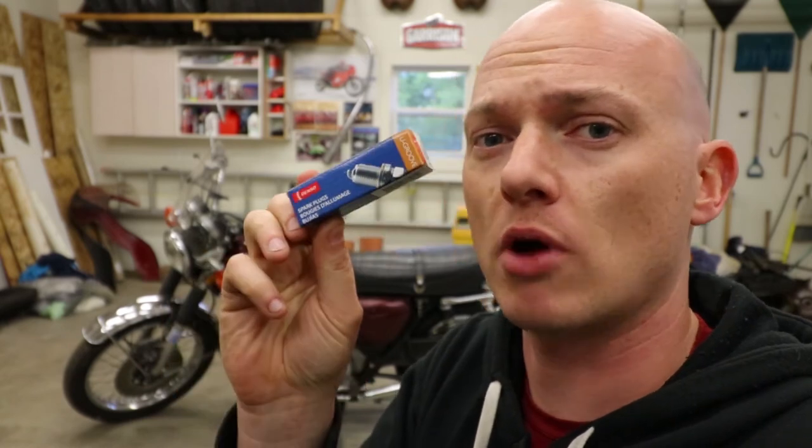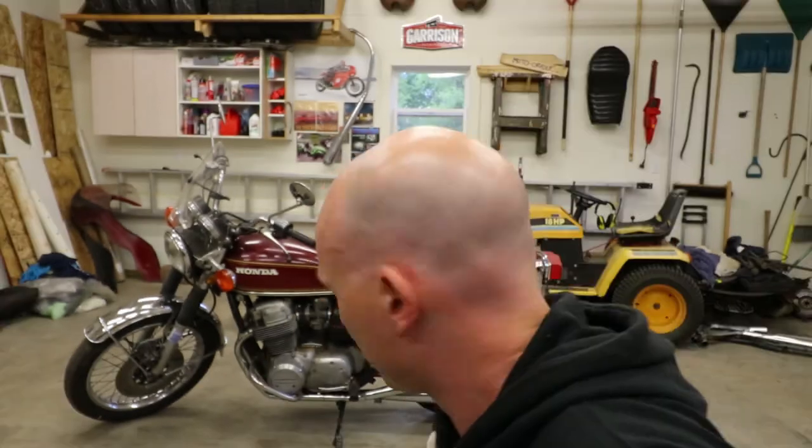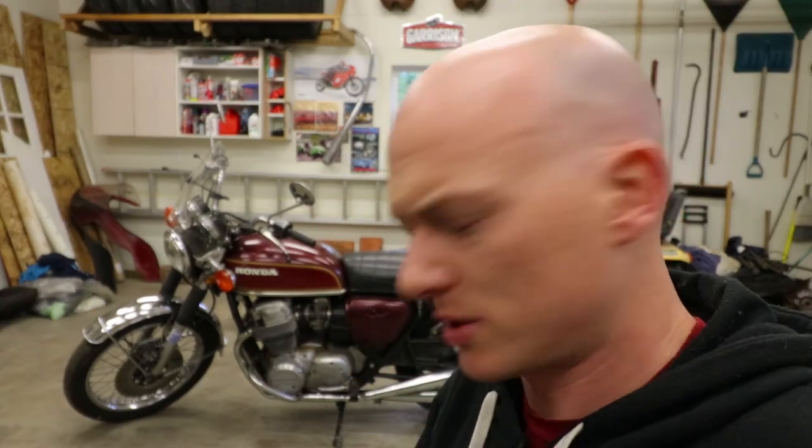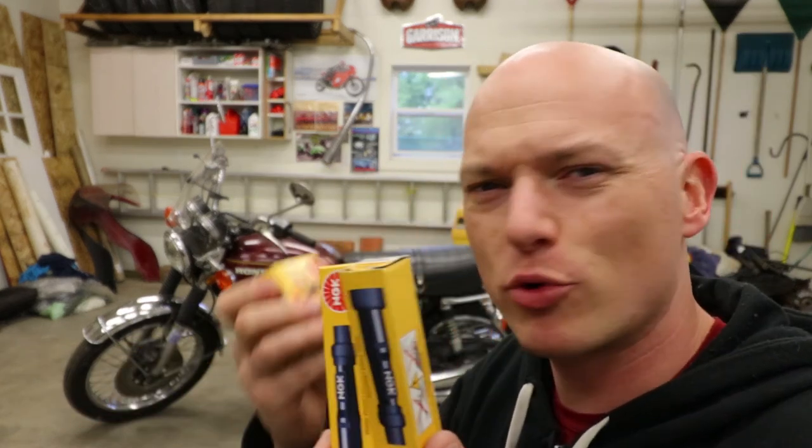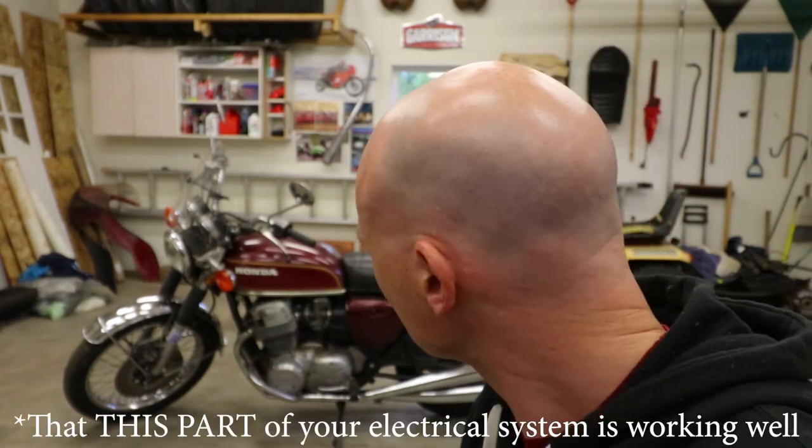I buy these from Rock Auto, and before you jump down my neck about not buying local, I can't actually get these locally anywhere in Nova Scotia, so I tried them out on Rock Auto — they work great. Who doesn't like Rock Auto? Good job, Rock Auto. Something else I did was buy some new spark plug caps, because the boots on the ones that are on the bike are all torn. It's 40 bucks — it's cheap insurance to make sure your electronics are working really well.